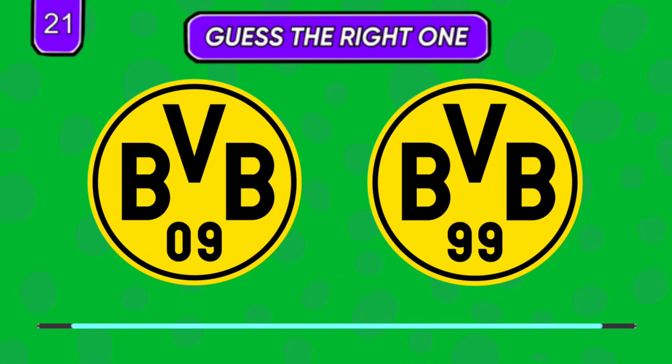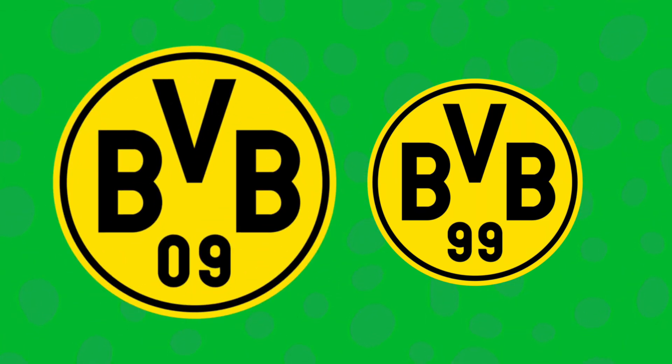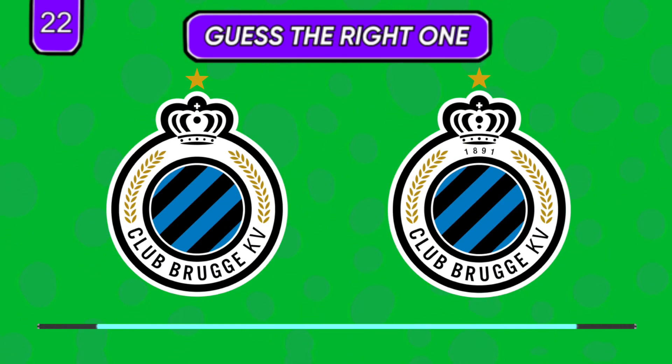I believe you should know this one. Is the foundation year shown or not?